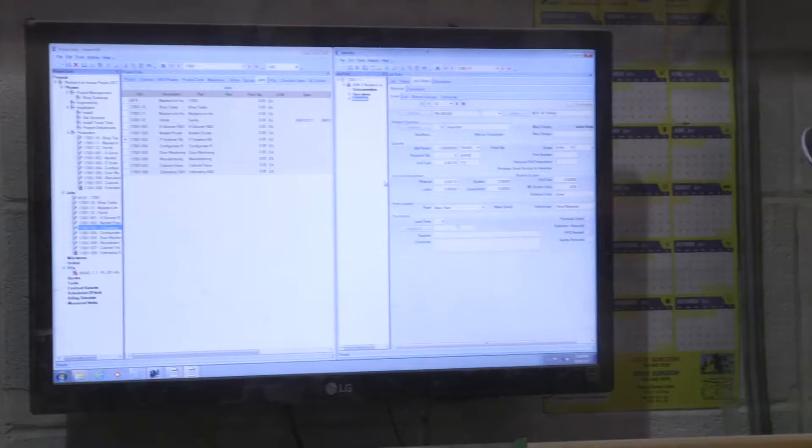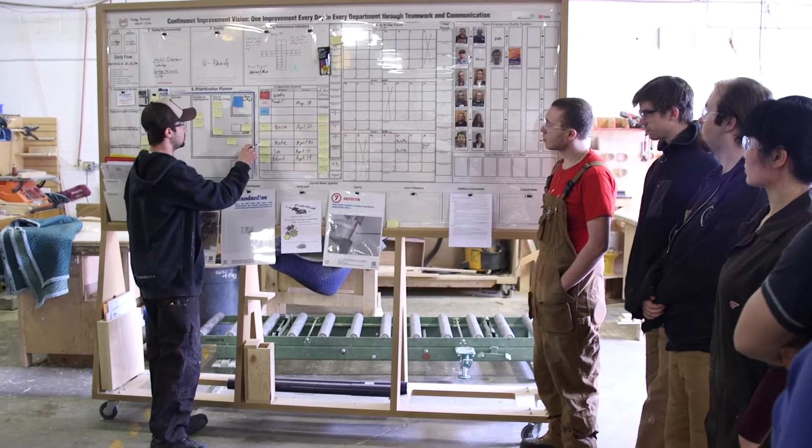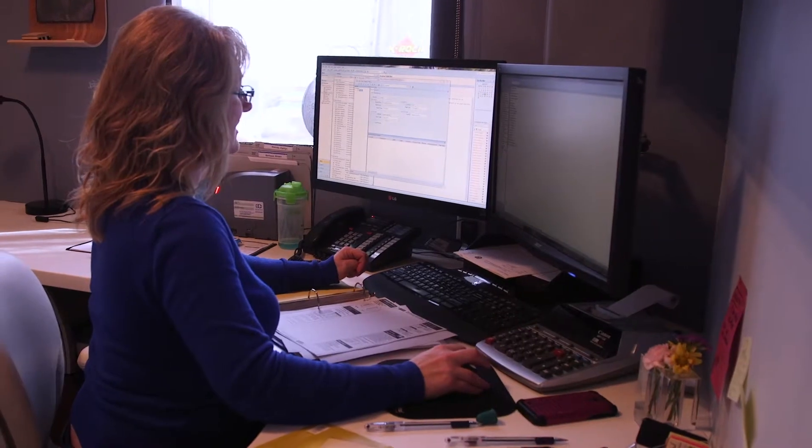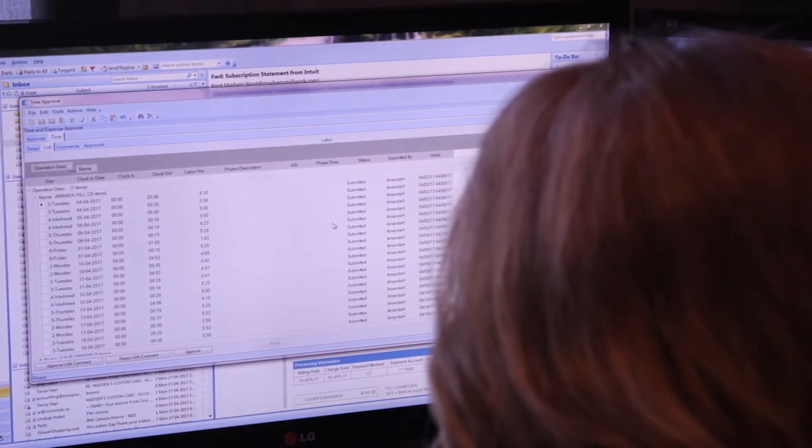The flexibility has given us the benefit of being able to take labor hours from the job site — it's done via an Excel spreadsheet and emailed in, and then it's just pasted directly into Epicor.